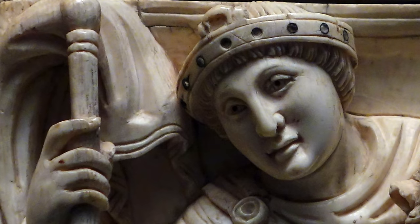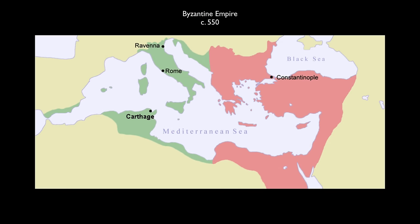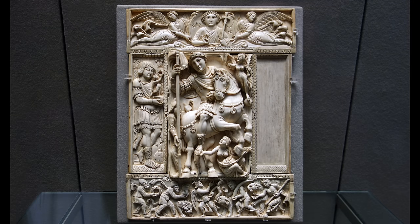Art historians believe that the fineness of this carving indicates that this was made in a workshop in Constantinople, in the capital of what we think of as the Byzantine Empire, but really was then the Roman Empire. We don't know who this imperial figure is — in fact, we're really just guessing that it is an imperial figure — but we feel we're on fairly firm ground because of the fineness of the carving, and all the iconography is imperial.